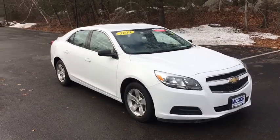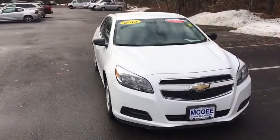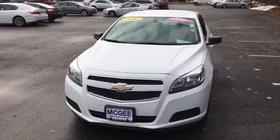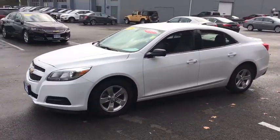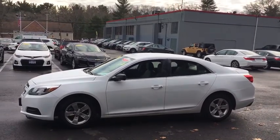The 2013 Chevrolet Malibu — a combination of performance and fuel economy. The Malibu is a great commuting car. This vehicle has less than 80,000 miles. Here are some of this vehicle's great options.